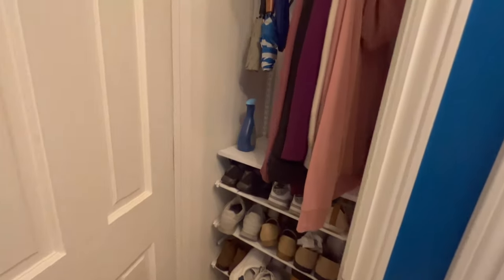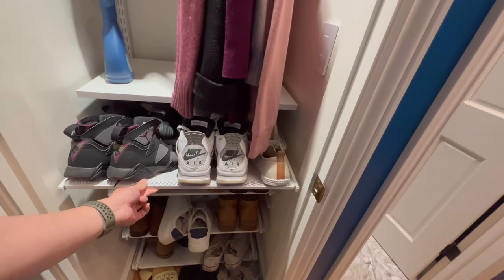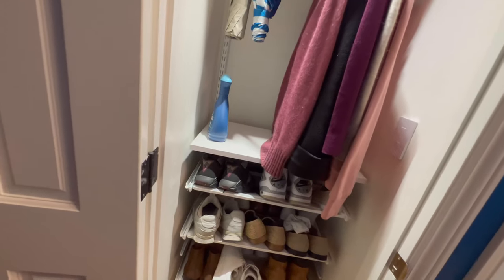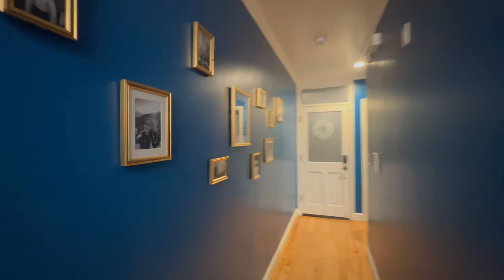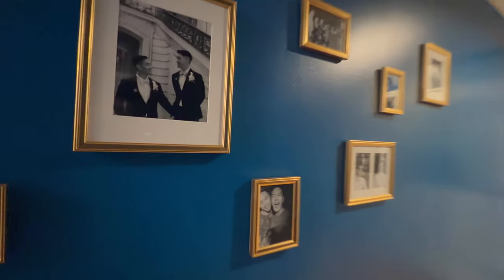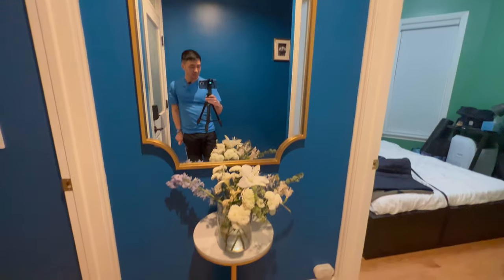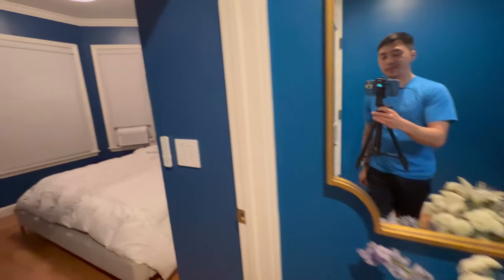Directly out here is a hall closet for our guests to hang their clothes, and this is also where we put our shoes. These shoe drawers are from the Container Store and they're part of the Alpha line of storage. To our left are pictures, and most of them are from our wedding. And directly here is a very nice mirror and some real flowers that are almost dying but not quite time to replace.